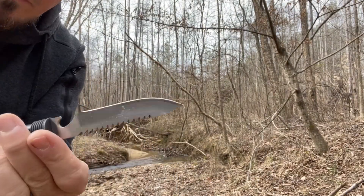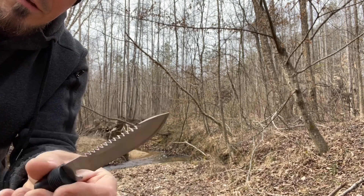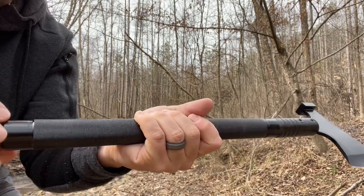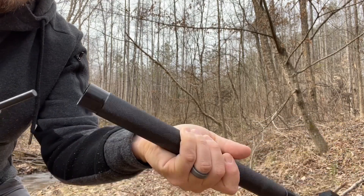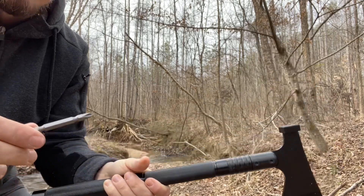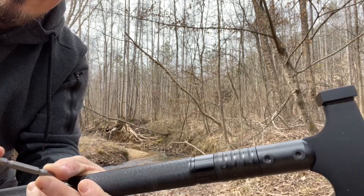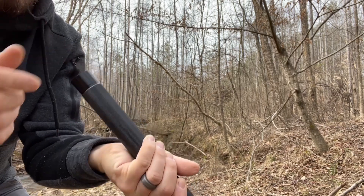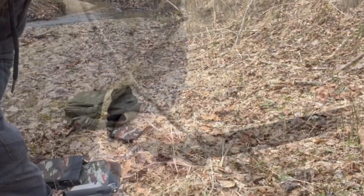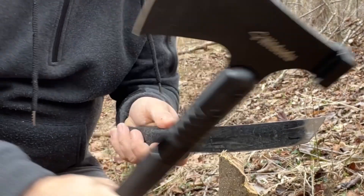It worked out well — that limb was kind of blocking my pathway to my campsite. I also wanted to point out the knife has a little bottle opener on it and also a saw. You can unscrew the bottom of this and you've got a screwdriver — Phillips and flat. You also have a little ferro rod here for striking that flame. I'm going to do a little batoning and feather sticking, using the hammer.